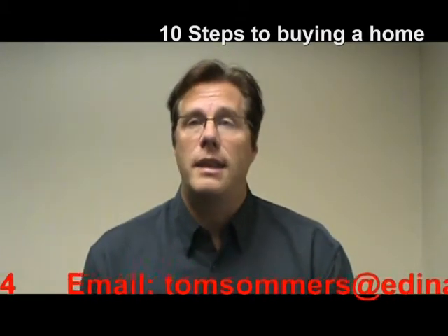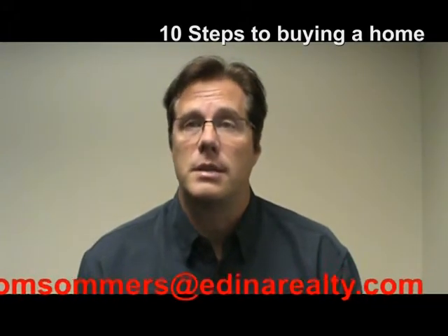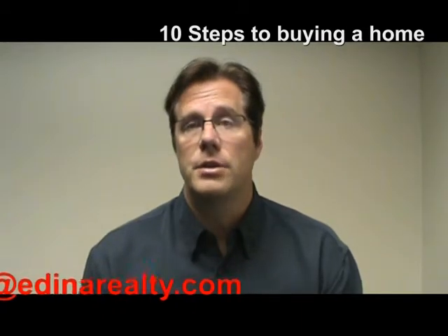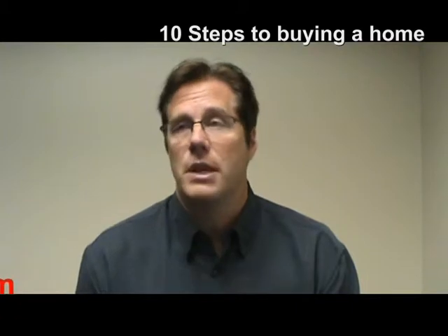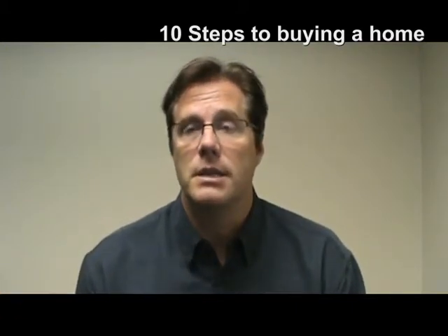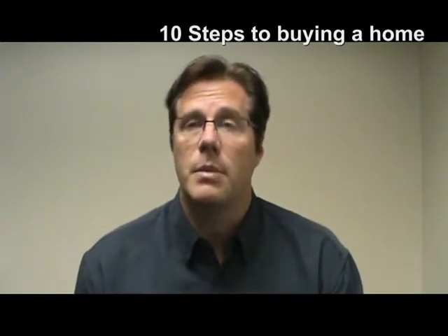Step number six is then the agent would present this offer to the listing agent as well as the seller and then we negotiate back and forth. Everything in a contract is negotiable. So once you have started negotiating the process, it could go back — it could take two weeks, it could take two hours. It all depends. Everybody's a little bit different. But you go back and forth, you hammer out the details and now you have an accepted purchase agreement.